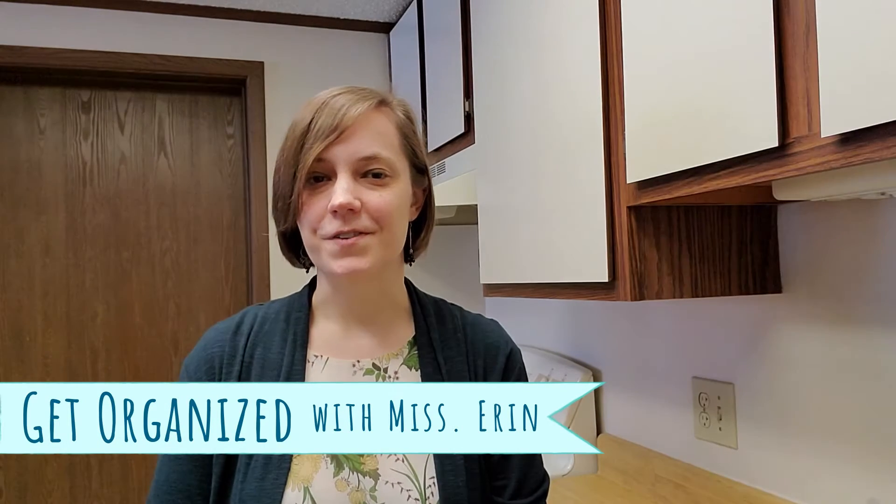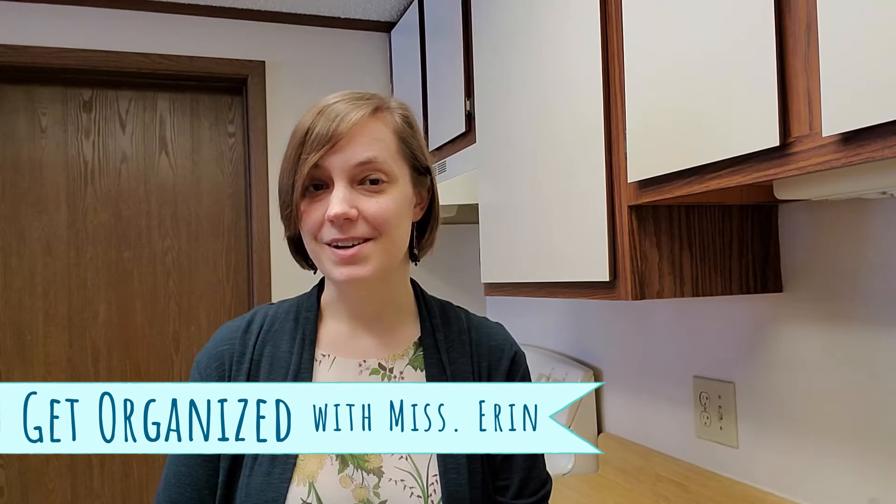Hi, this is Erin from Bridgeville and Southgate Township Libraries. Today we are going to take a look at how to organize a room from the inside out.